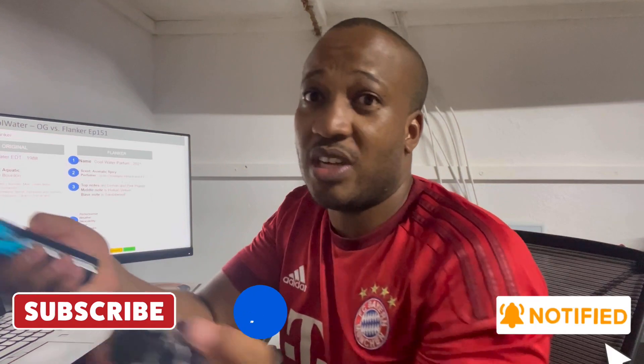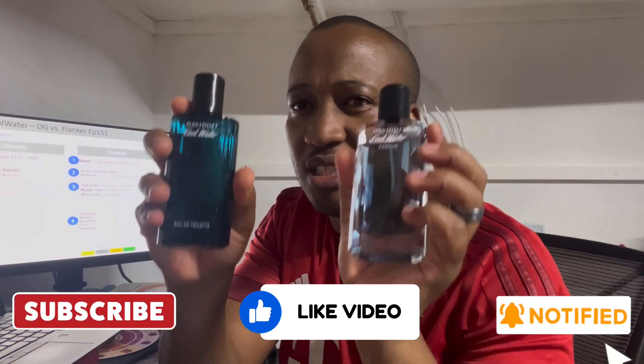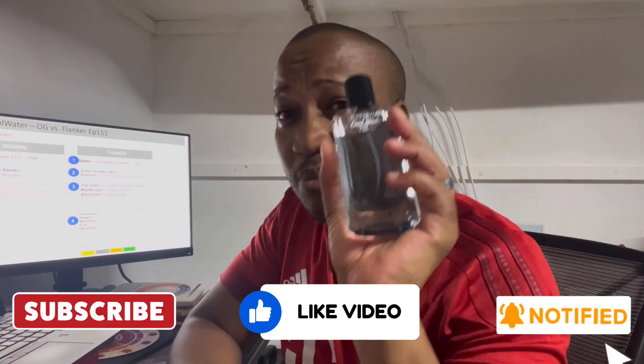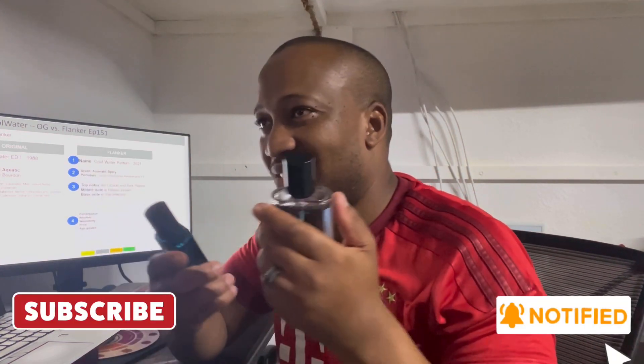Another episode, another comparison video. In this one I'll be looking at two Davidoffs: the Cool Water EDT released in 1988 and the Parfum recently released in 2021. This is a very unfair comparison because these two fragrances, surprise surprise, are very different — and they're both from Davidoff, both called Cool Water.